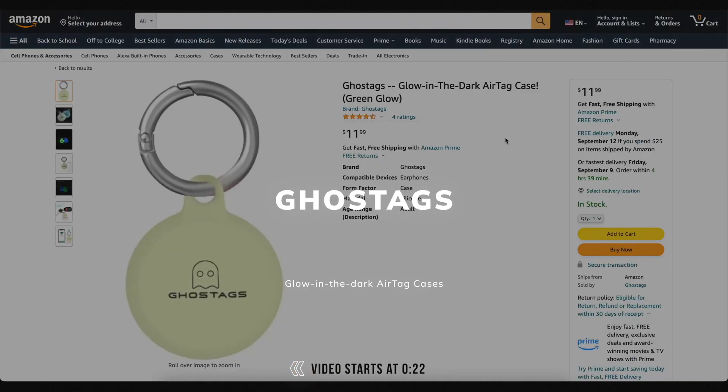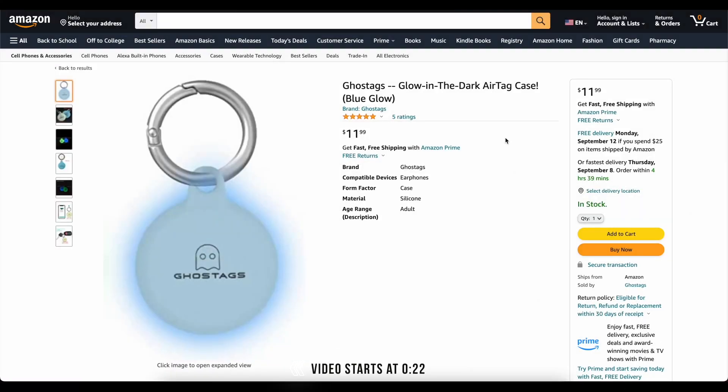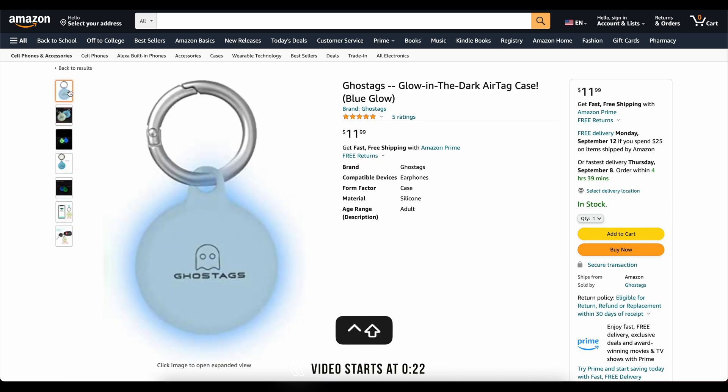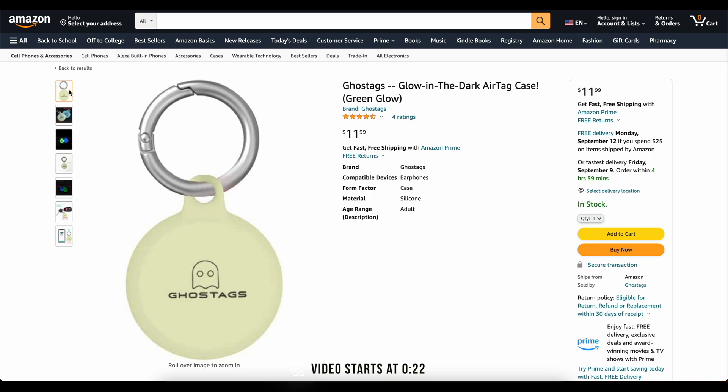This video is brought to you today by Ghost Tags. This is my own company that I started because I wanted a glow-in-the-dark AirTag case. These things are awesome. You can stick them on your backpack or your dog's collar and you will be able to find it at night. We've got two colors, blue and green. They've got great reviews. Go check them out — links down below.